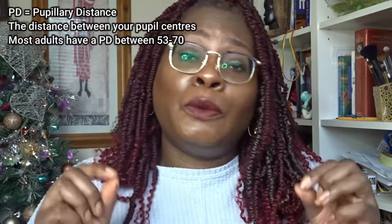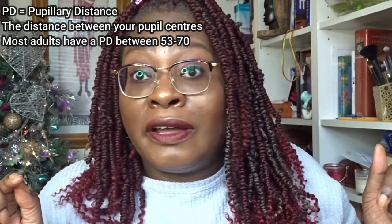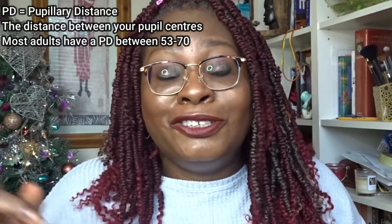One thing you need is something UK opticians just will not give you — the PD, or pupillary distance. They'll give you your prescription because they have to, but they won't give you your PD. The PD is really important because it determines where the center of your pupils will be in the spectacles. I was a bit naughty — when the lady stepped away from her computer, I had a quick look at the screen, noted my PD figure, and put it in my phone.